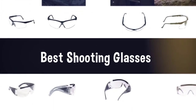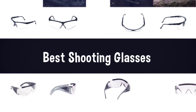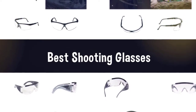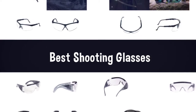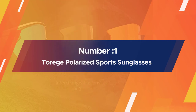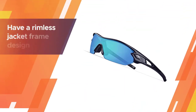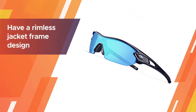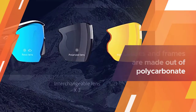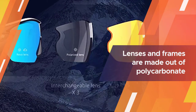If you are looking for the best shooting glasses, here is a collection you have got to see. Number one, most popular: Torridge polarized sports sunglasses. The Torridge polarized sports glasses have a rimless jacket frame design that allows you to have a clear lower visual field.